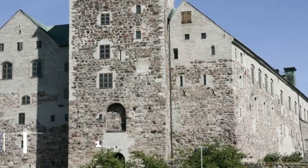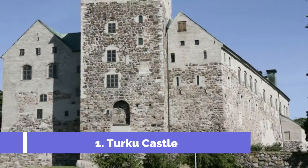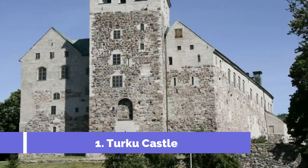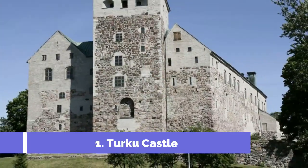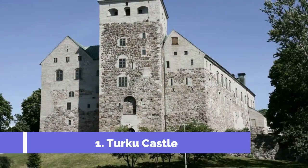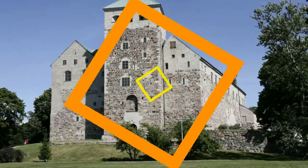Number 1: Turku Castle. Not only is Turku Castle one of the must-see attractions in Turku, but it is also one of the most important sites in Finland. Situated at the mouth of the Ora River southwest of the city center, Turku Castle has towered over the adjoining harbor since its founding in 1280.